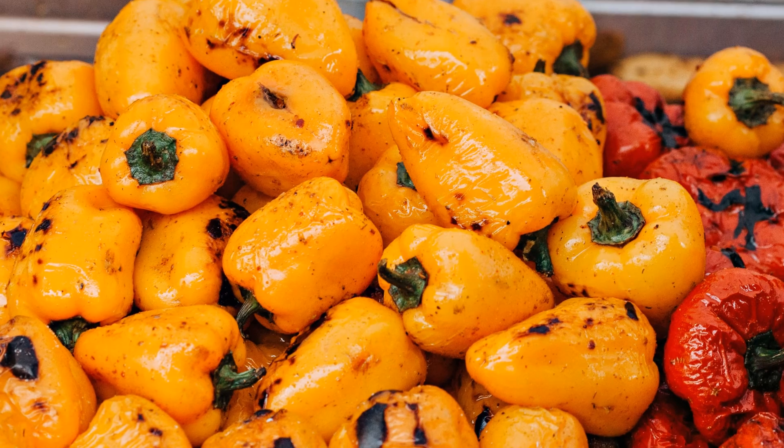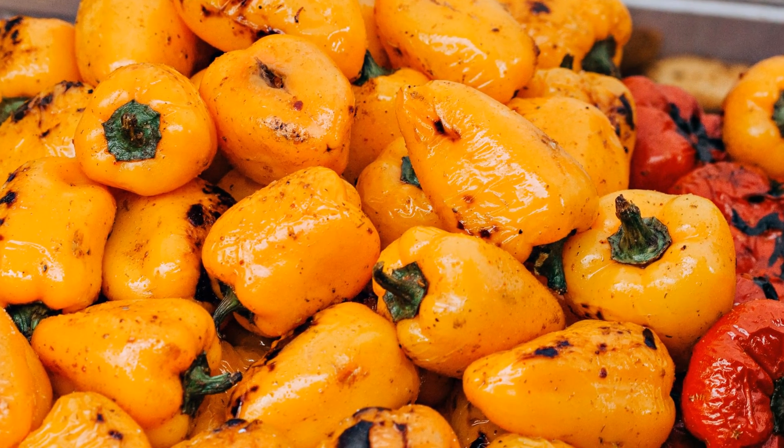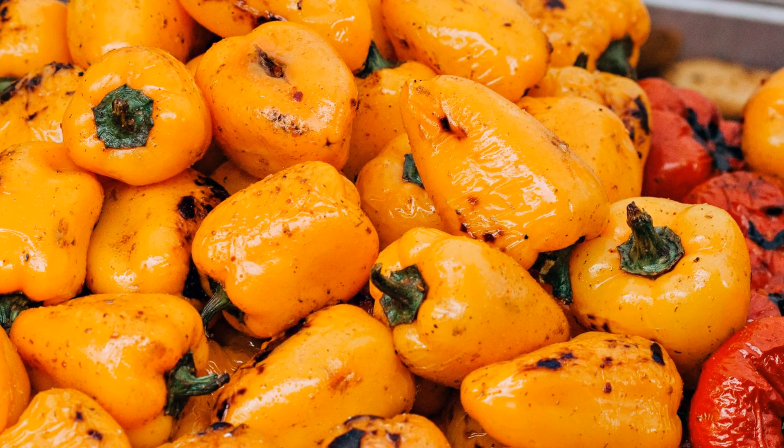Lutein and zeaxanthin are two plant pigments which have many health benefits. You must be noticing that beautiful yellow or orange colors some foods have, such as capsicums or even marigold flowers. Lutein and zeaxanthin together are found to be very beneficial for as many as eight different uses in eye health, and they also have excellent antioxidant properties.